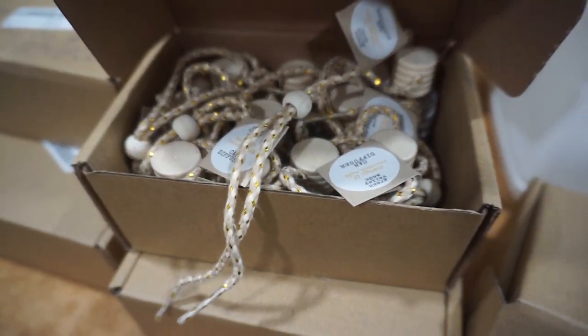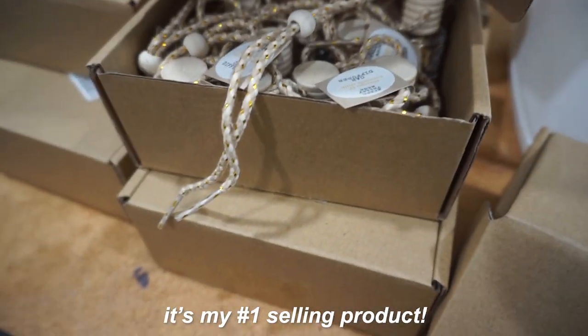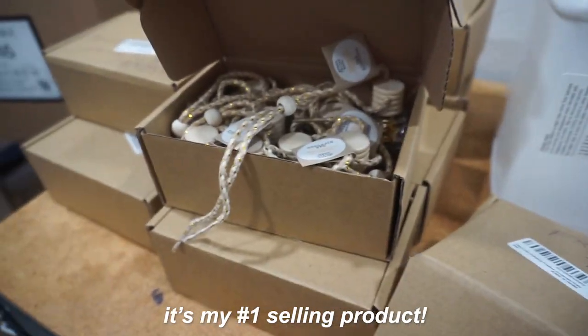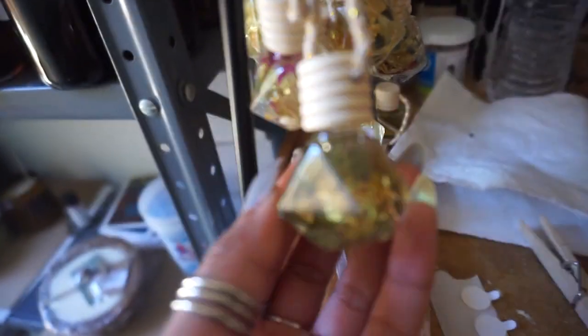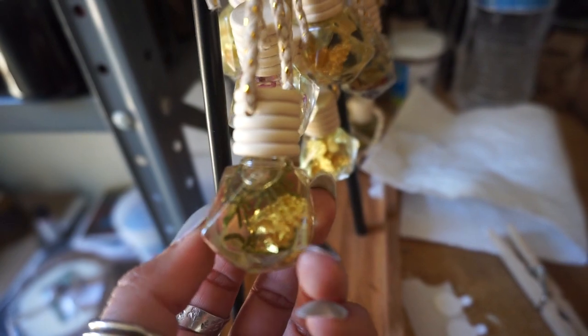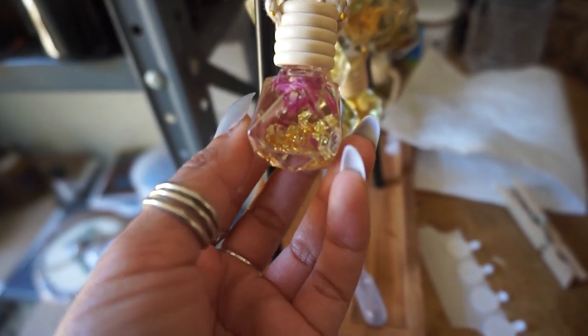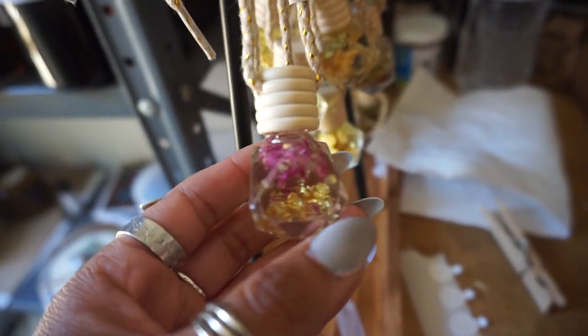I just wanted to start off with the item that is doing really well on my shop right now, and they are the car diffusers. They're basically like little air fresheners that you can hang on your rearview mirror and they'll last for more than a month. I have a bunch of different scents and these always do super well at my pop-ups.